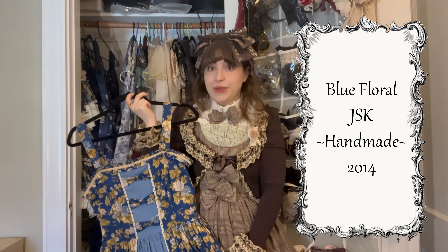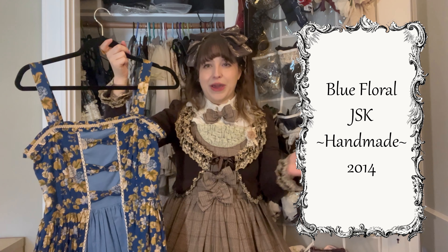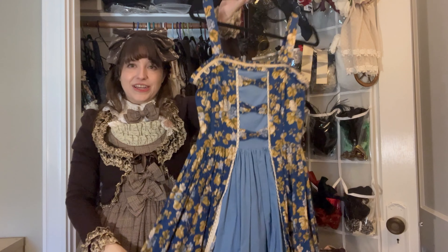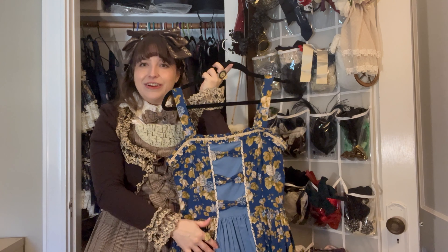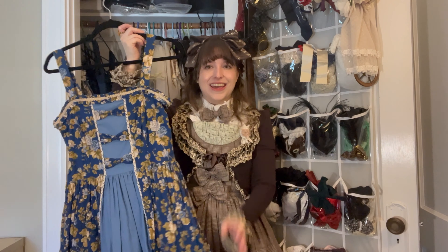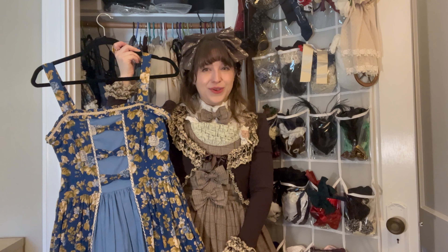This is another handmade piece. I made this a while ago — I think I mention it in my 2018 wardrobe post. I love the print on this fabric and I feel like I have a few dresses that have a different center piece, so that style inspired me when I made this dress. I'm really proud of the work that I did with this one.